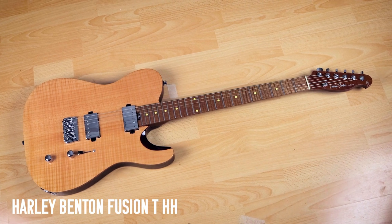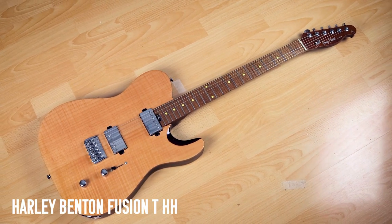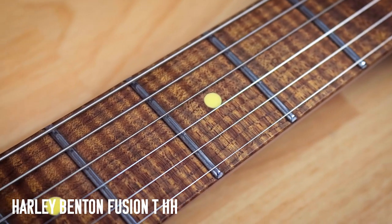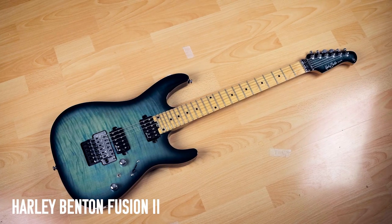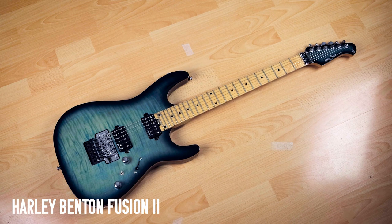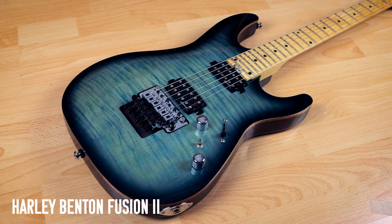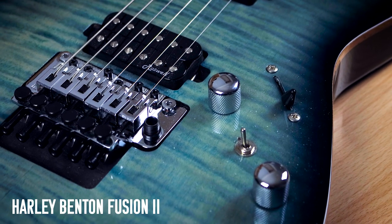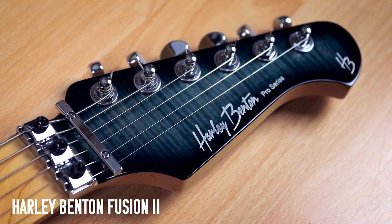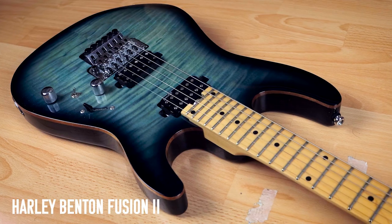Harley Benton Fusion T HH — I'm not a massive fan of Telecaster-shaped guitars, but this has some really cool features, namely the fretboard. Look at the figuring on that fretboard — it's amazing. The Harley Benton Fusion 2 is the Floyd Rose version, and when they sent it I wasn't expecting to like it. But the instant I started playing it, I felt connected to it. I keep it tuned to standard C — Arch Enemy tuning — and it's just a really fun guitar.